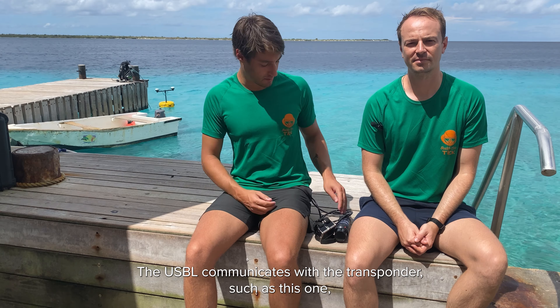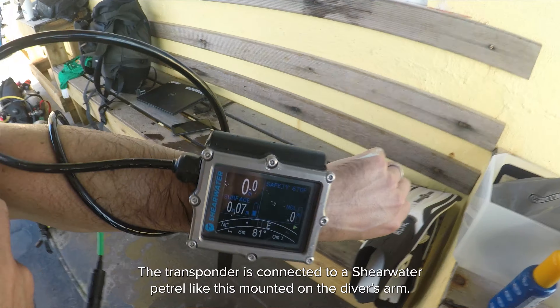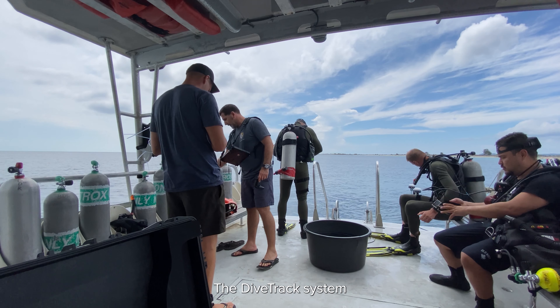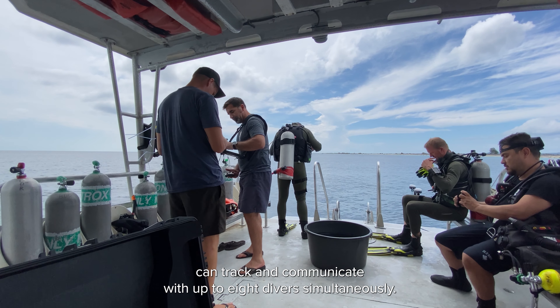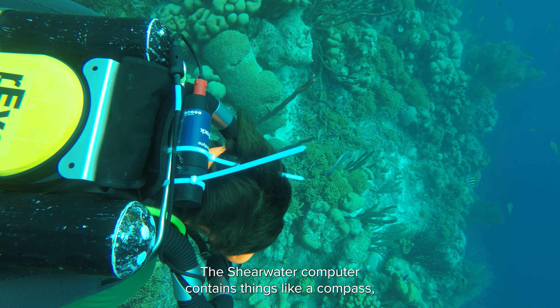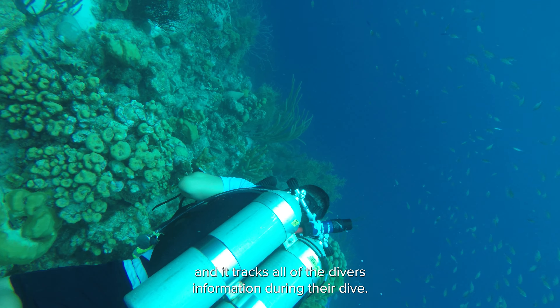So how does it work? The USBL communicates with a transponder such as this one, which is mounted to the diver. The transponder is connected to a Shearwater computer like this, mounted on the diver's arm. The DiveTrack system can track and communicate with up to eight divers simultaneously. Each DiveTrack transponder can be connected to a Shearwater computer, which contains things like a compass and tracks all of the divers' information during their dive.